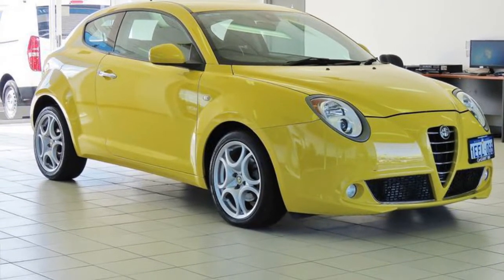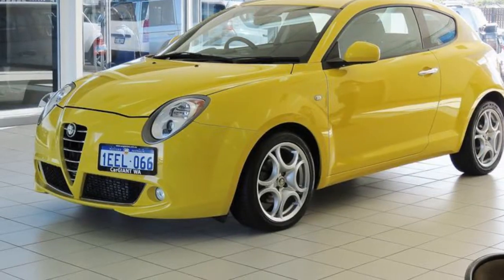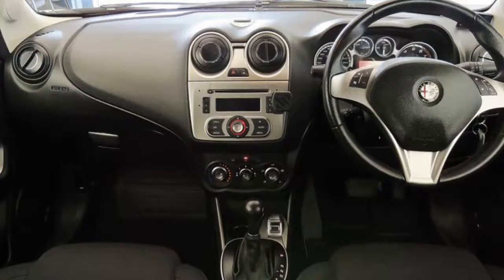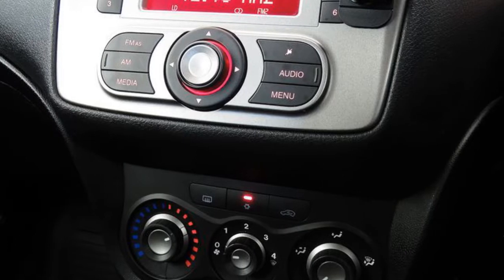You'll simply love this 2013 Alfa Romeo Mito. This Mito has an efficient 1.4 litre engine and a smooth shifting automatic transmission. The attractive yellow exterior is complemented by its stylish interior.